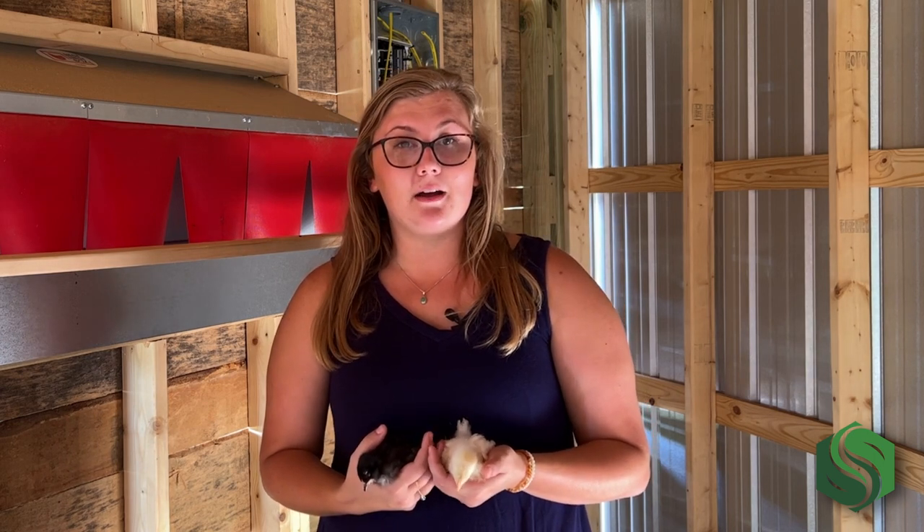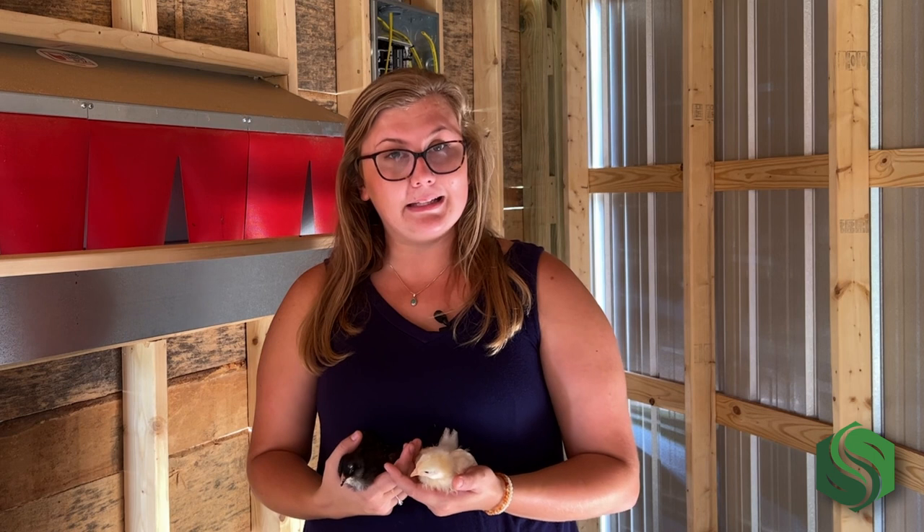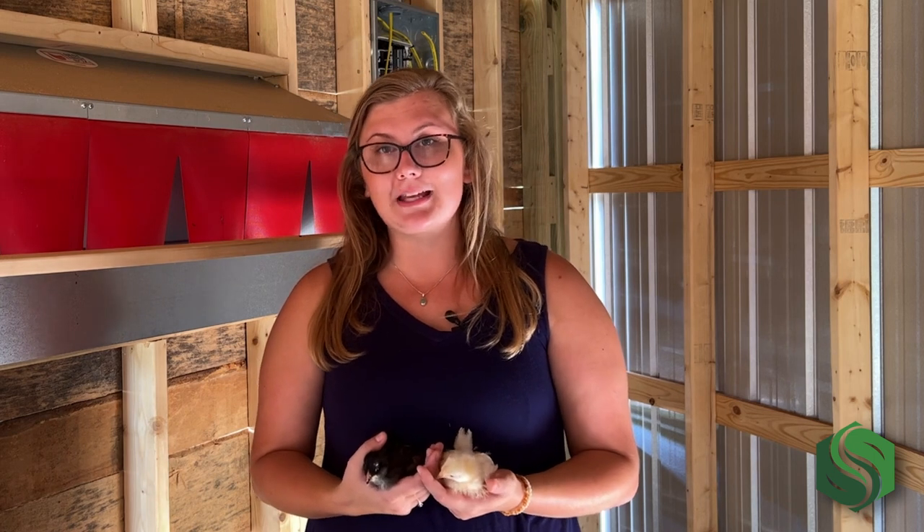We did lose a couple of chicks in transit. It was very hot the day that they shipped — a record-breaking 104 to 106 degrees that day. A couple of them didn't fare very well, but the people at Murray McMurray Hatchery were incredible in dealing with that and sent us new birds the next week. So our flock was complete just a week after the first set of birds came in.